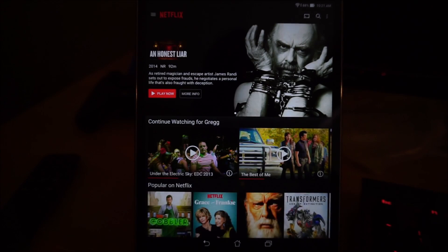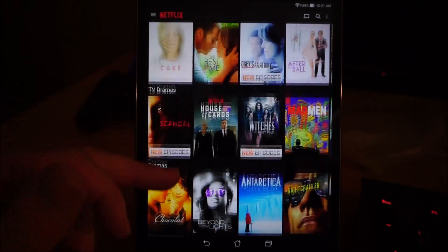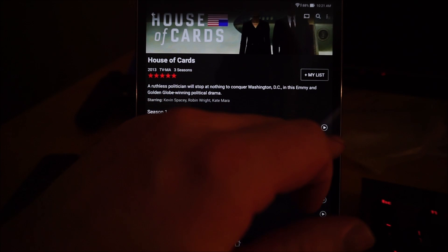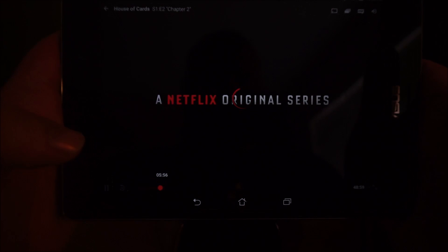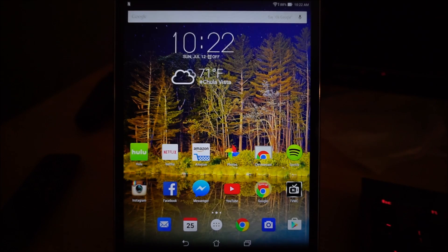I'll hit the home button and open up Netflix to show you it still works. As you can see, it loaded perfectly fine. I'll just play an episode of House of Cards real quick — loading, loading — and fast-forward just a smidge. You can see it's a little dark but it does play fine, so this definitely works. Very cool.